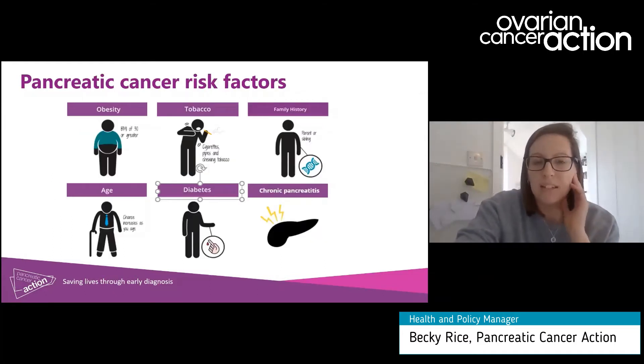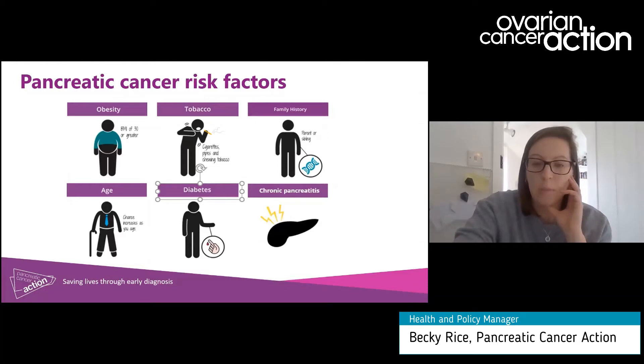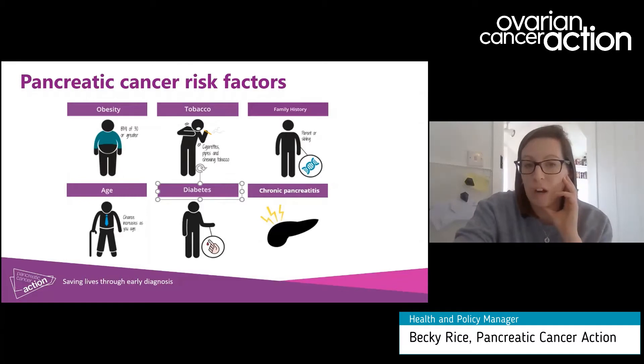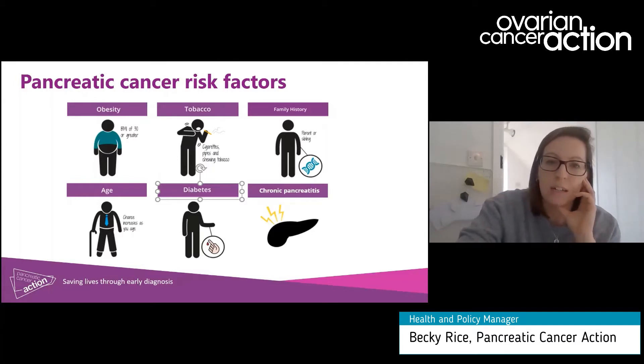In terms of risk factors, most cases of pancreatic cancer appear out of the blue — these are known as sporadic cases — though we do know some of the risk factors which increase your likelihood of contracting the disease. Some of these are modifiable, such as your tobacco consumption and body fat, and some are non-modifiable, such as your age, family history, and genetics.